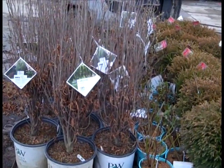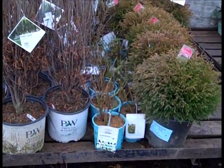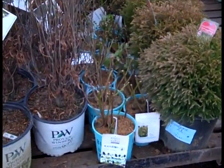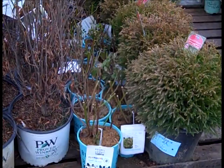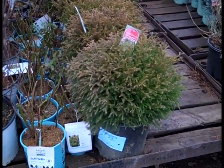We have Rhamnus fineline in three gallons - great-looking full plants there. Now we're coming down to the Rubus. Those are baby cakes. This is a blackberry - they're all trimmed up. They'll break up nicely and give you a nice selection of fruit for the summer. And here we have our Mr. Bowling Ball.